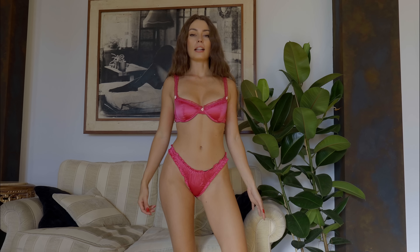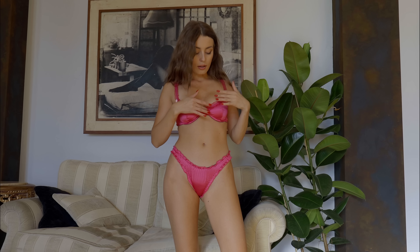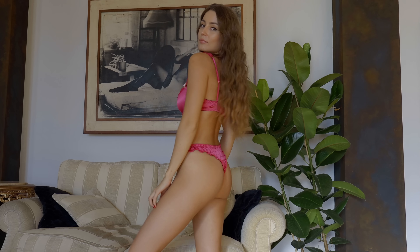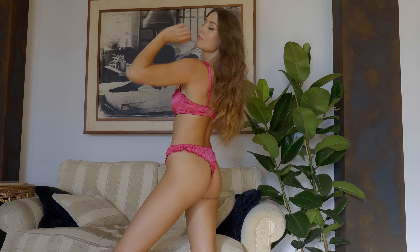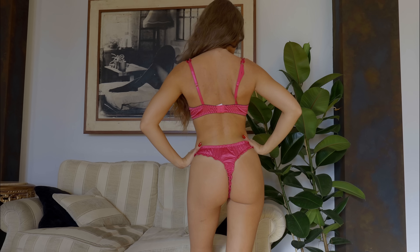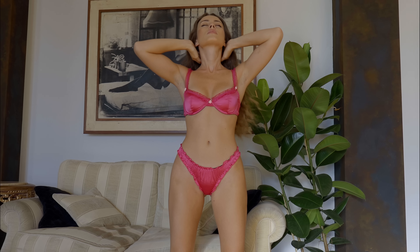The first lingerie — we have this satin color, I think it's very delicate, very girly, very feminine. We have some roses: one here in the middle and two on the sides of the cups. It's quite simple but I think it's very sweet.